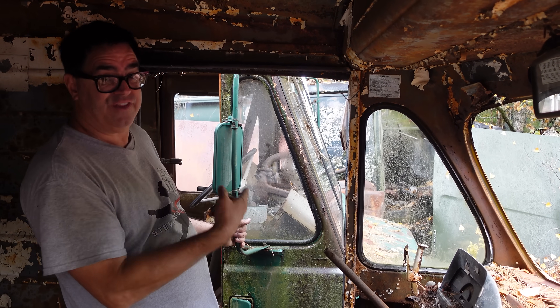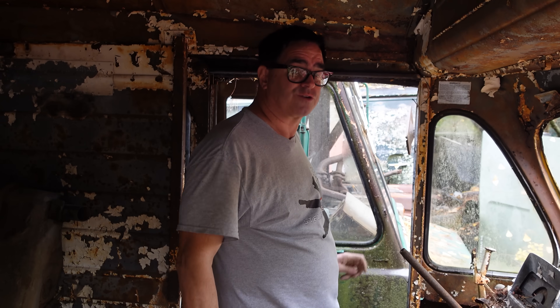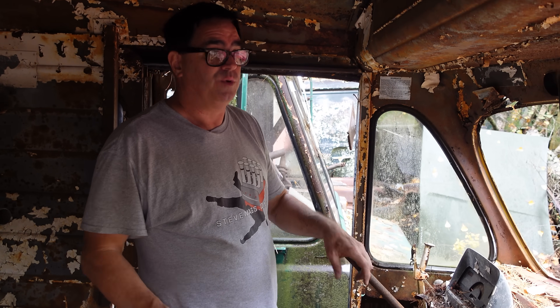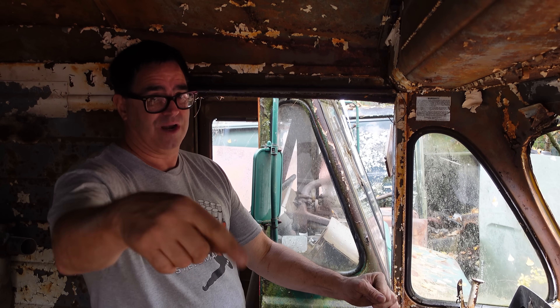We'll be back tomorrow — there's another metro van right here. This is the second gen, and we're going to talk about this one tomorrow. So if you like this video, be sure to subscribe and come back tomorrow. We've seen the first-generation metro van; tomorrow we'll look at the second-generation International Metro van. Don't want to miss it.